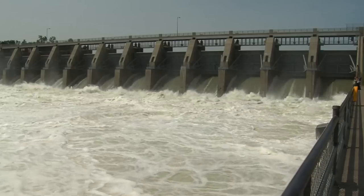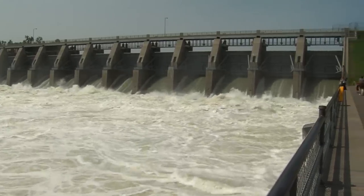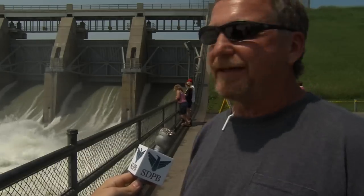Since the Corps of Engineers has begun to step up the flow on the river, the spillway has become a tourist attraction in its own right. There was a steady stream of cars and there were people directing traffic and everything.